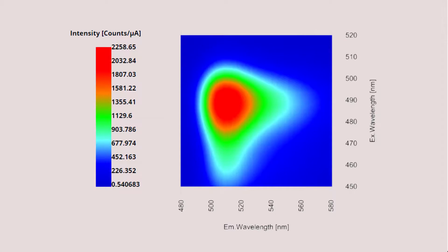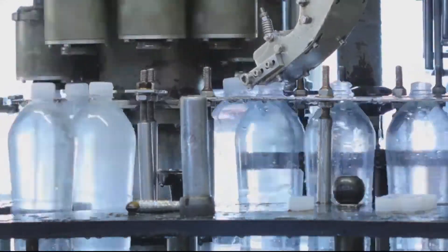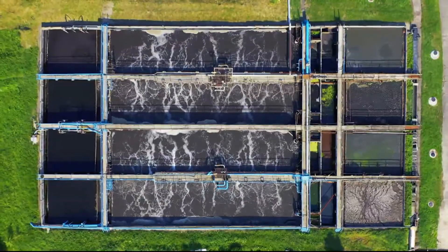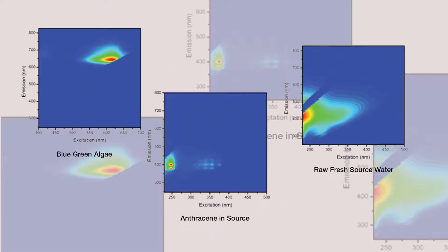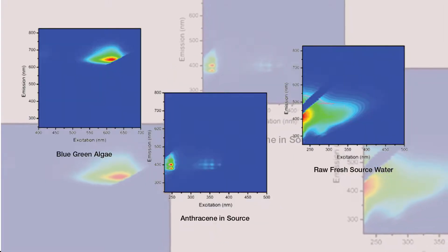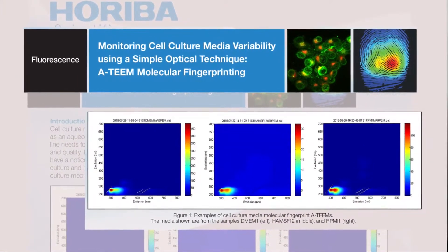We initially brought out the instrument to monitor the quality of water in water treatment plants and in bottled water, and all sorts of environmental water applications. However, more recently, we've been able to apply the technology to biopharmaceutical applications, both upstream in the raw material and downstream in the end product.